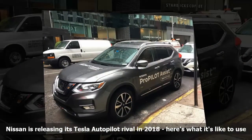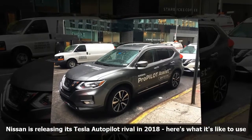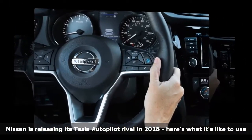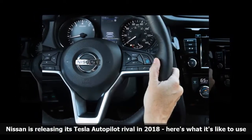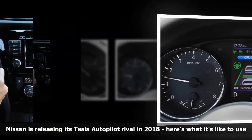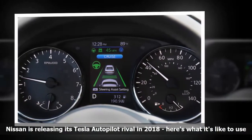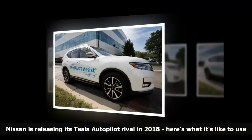Nissan's intelligent cruise control is a dream — the braking is incredibly smooth. I approached a very irritating and heavy slowdown near the George Washington Bridge and the car gracefully paused during each incessant stop-and-go scenario. I was able to control the amount of space between me and the car ahead, choosing the least amount of space possible, and was pleasantly surprised to see the gap wasn't so large that cars were able to cut ahead of me.